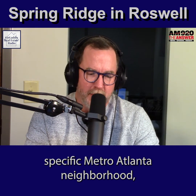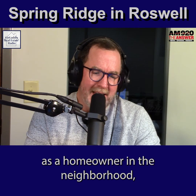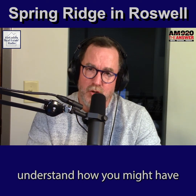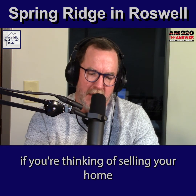Each week we feature one specific metro Atlanta neighborhood to call out critical changes to help you as a homeowner in the neighborhood understand how you might have a particular advantage if you're thinking of selling your home.